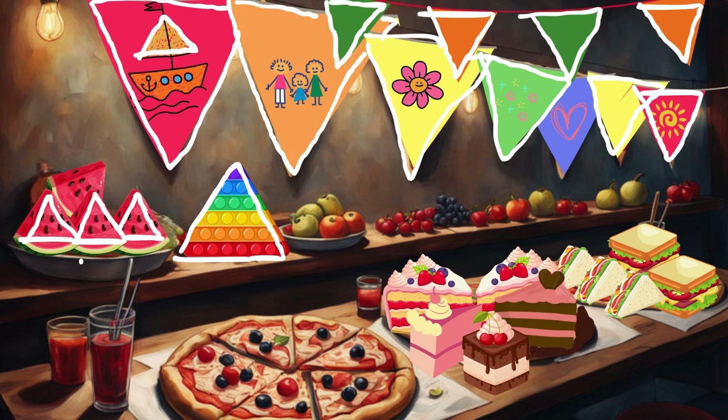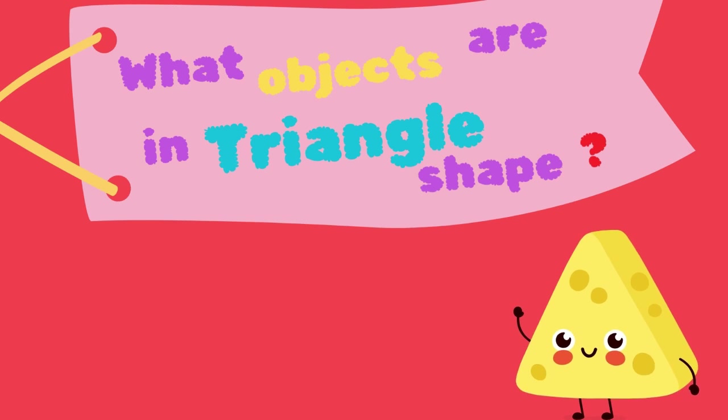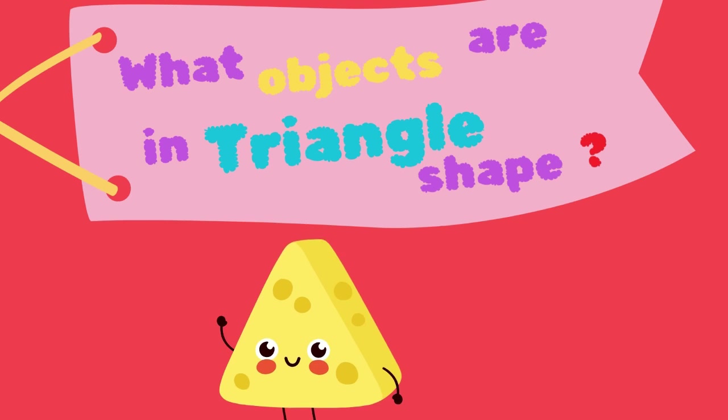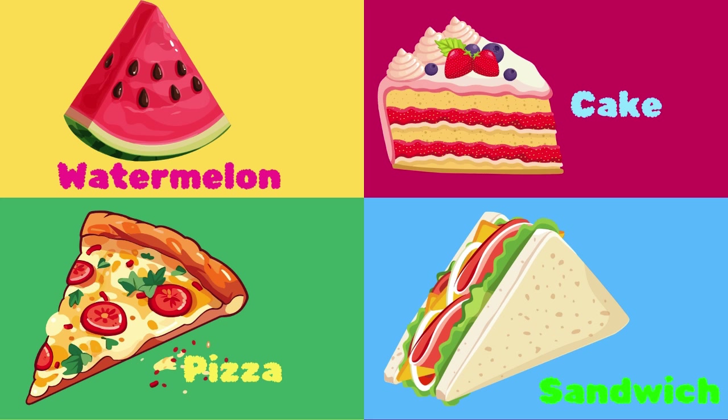Triangle, triangle, triangle, can you find the triangle? What objects are in triangle shape? Bunting banner, sail, puppet toy, watermelon, pizza, cake, sandwich.